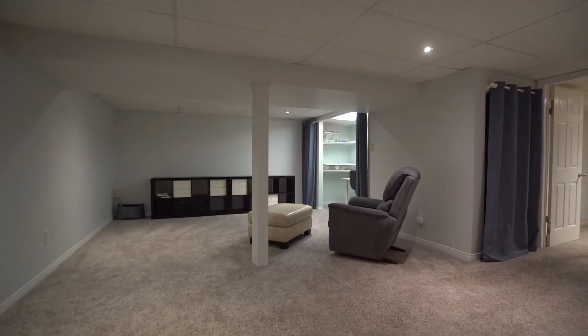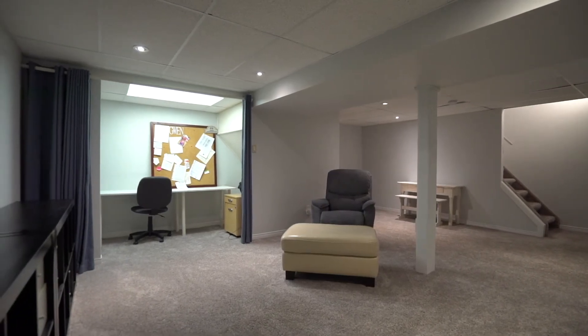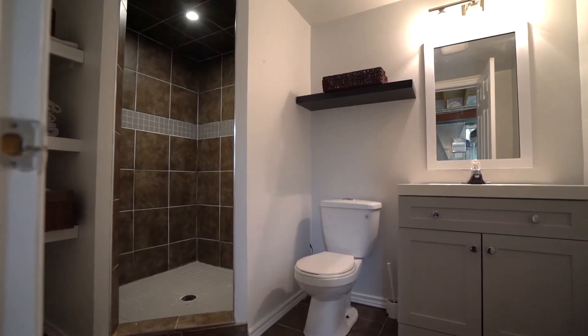The finished lower level will give you tons of additional living space. You'll find this large recreation room, as well as another large room right off of it that could be used as another home office. There's lots of storage, plus a finished three-piece bathroom.